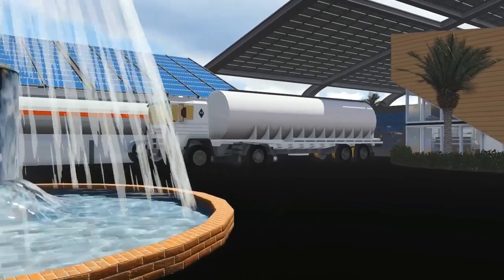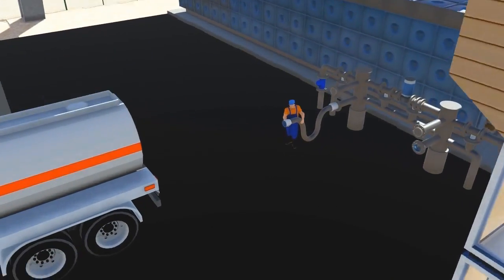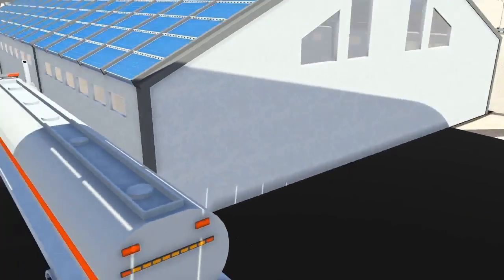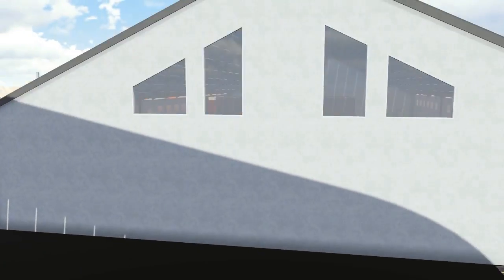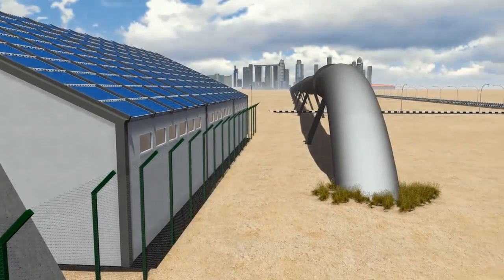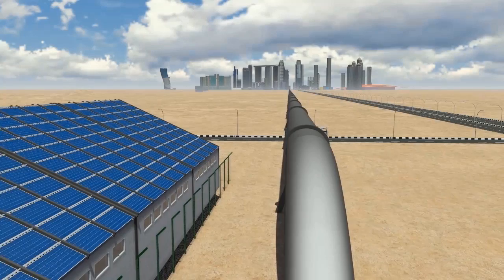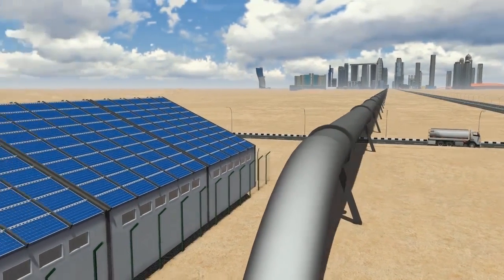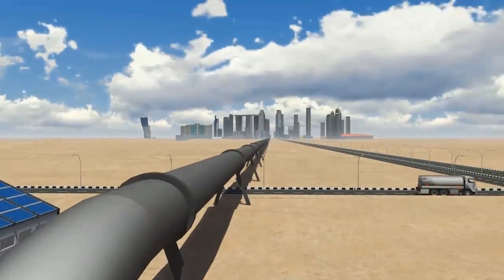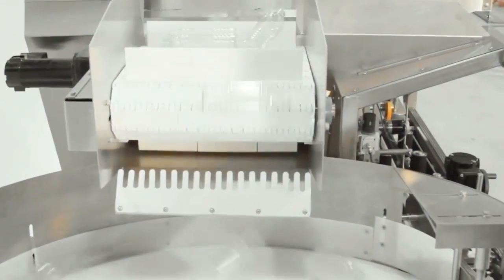The water generated can be used and/or transported in several manners: it can be trucked to any required destination, or it can be piped to other cities directly from the water station using existing water mains, or it can be bottled.